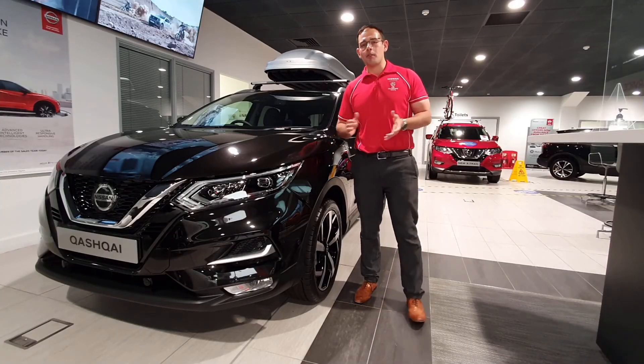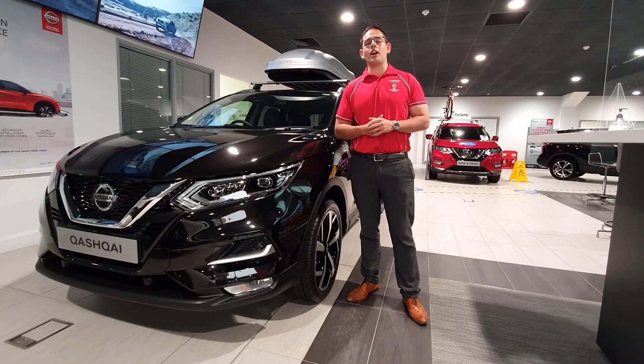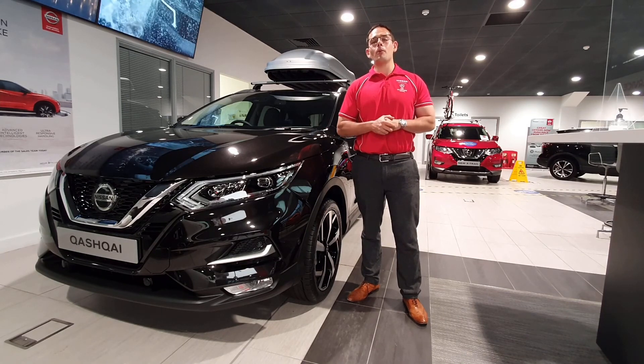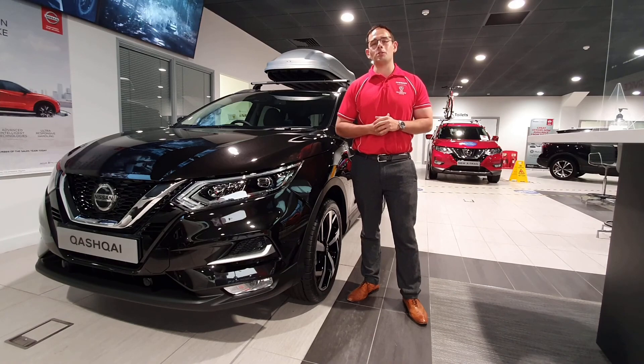That is our bite-size review of the award-winning Nissan Qashqai 1.3 Tekna. Please follow our YouTube channel and subscribe for more videos and content, and also follow us on our social channels.